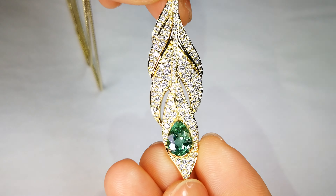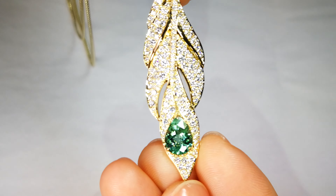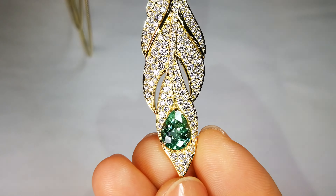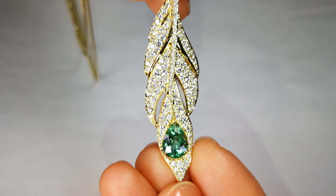This is an older piece — it was made around four and a half years ago. I know the Paraiba very well because it's been in my collection, and this piece just came back from being on display, and it's great to have it back.